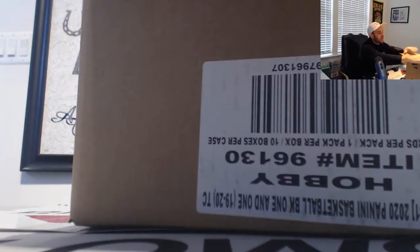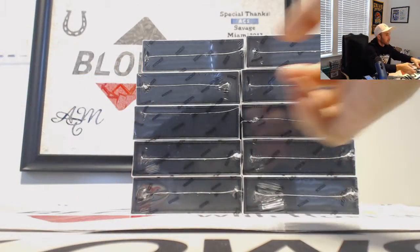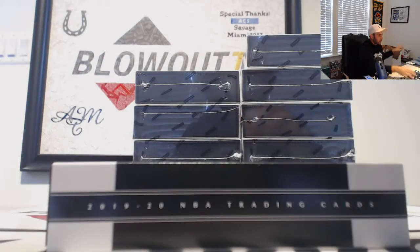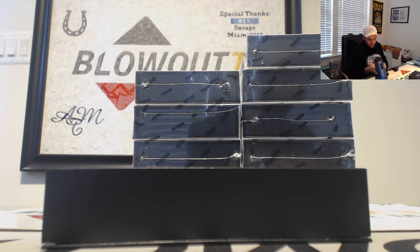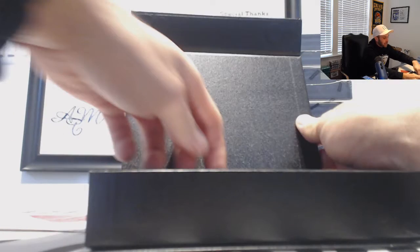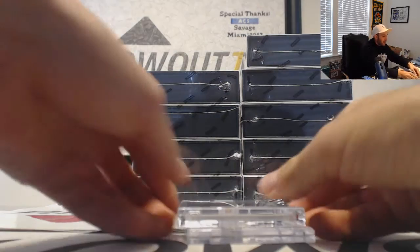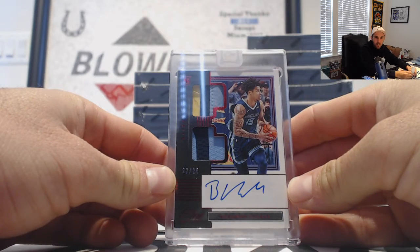Show us some moments, show us a downtown. Alright, first box we are going to start off with a dual patch autograph numbered 22 of 25. It is Brandon Clark for the Grizzlies.